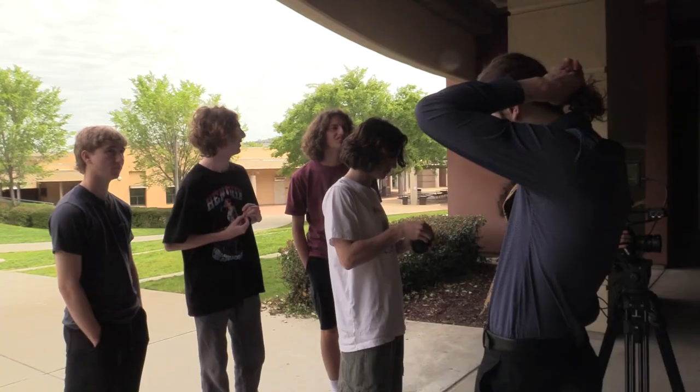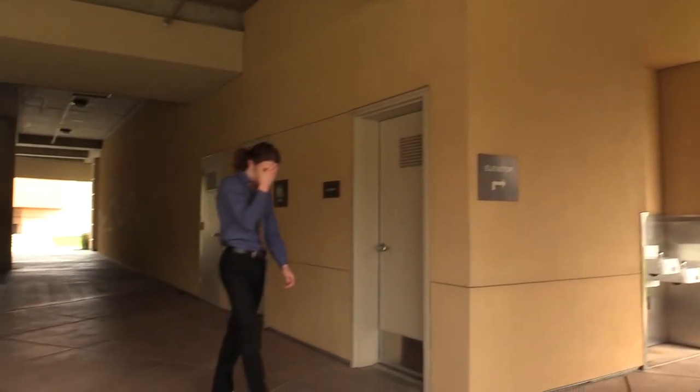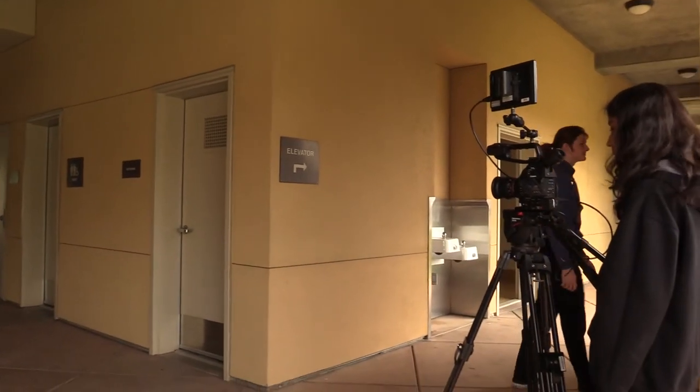After this, we grabbed some final pickup shots, and now finally it was time to edit. Action. There you go. Cut. Action.